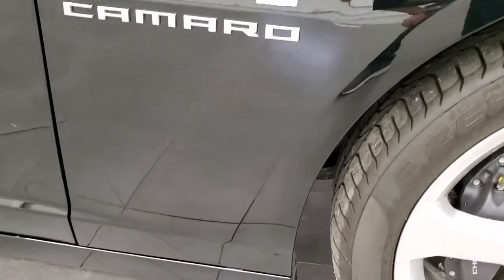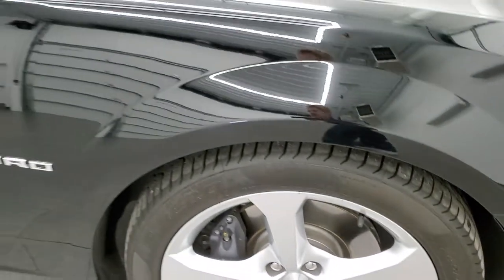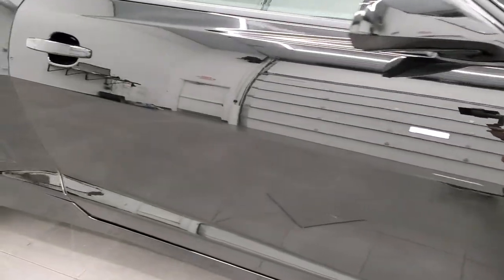Passenger side front fender — no dents or dings on there, and the passenger side rim has no scuffs or scrapes. As you go down this side of the car, take note of how clean the body is, how reflective and mirror-like that paint is.